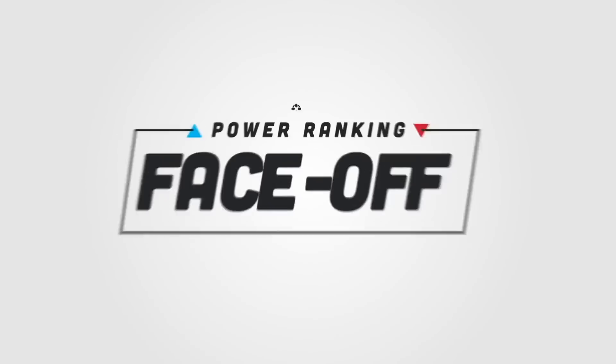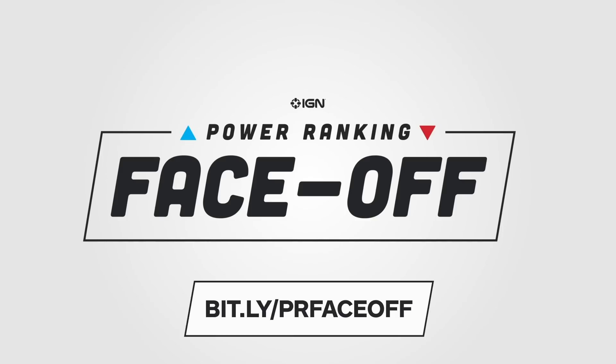We need your help and your vote to determine the best video game character of all time. Help us decide in our power-ranking face-off vote. Head to IGN and let your voice be heard.